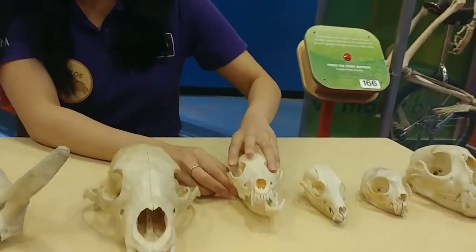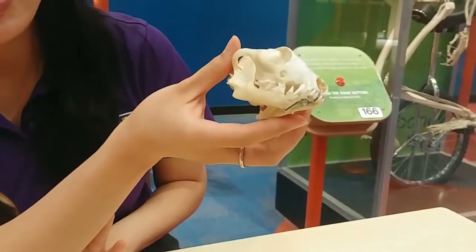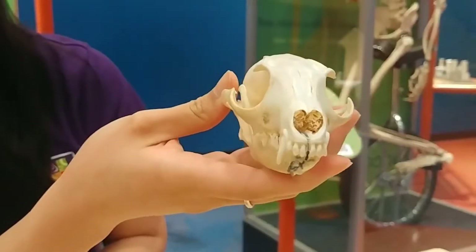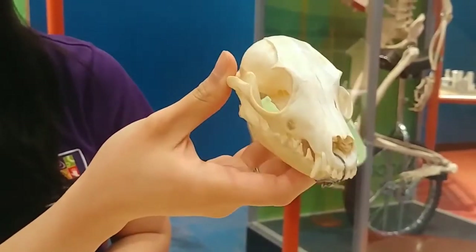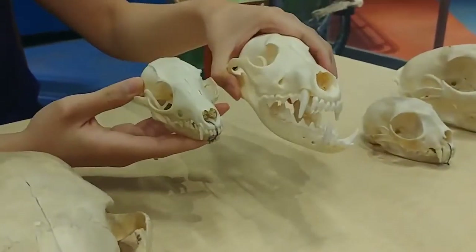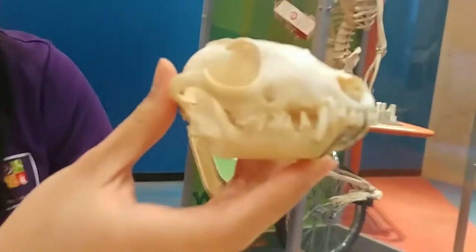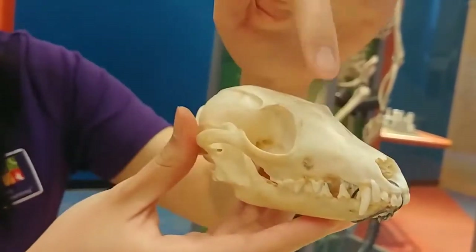Now we also have this, right? Similar teeth and a very similar looking skull. This is actually going to be a fox. So foxes are pretty small in comparison to coyotes, right? But they still have the same kind of teeth, so they're probably eating similar food. They also have very similar eye sockets.